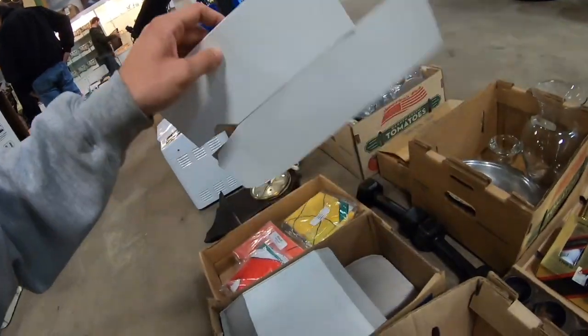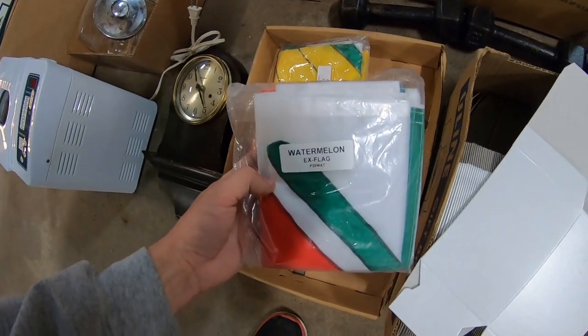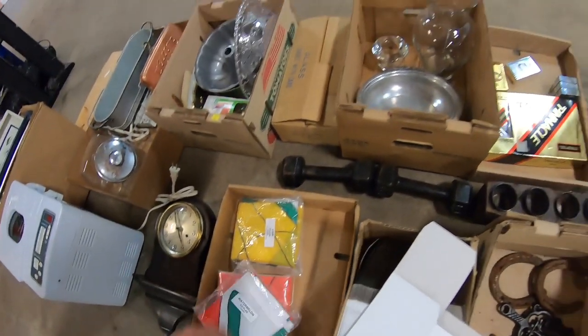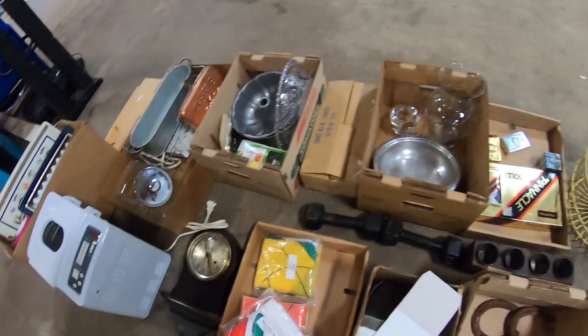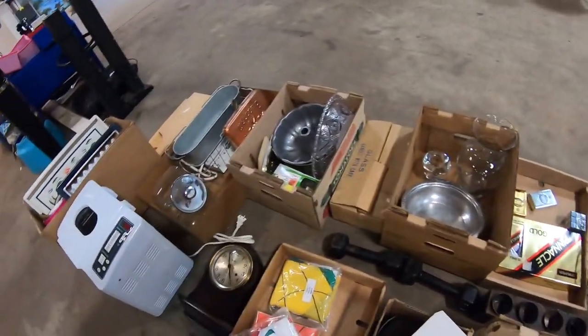There are boxes, flags — interesting. It's probably a quick day here. I think we'll head out soon. This is in the first row, which is nice.